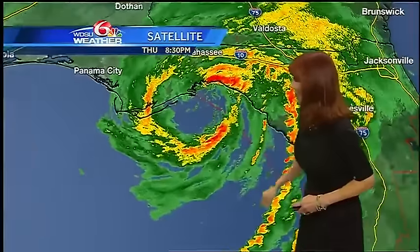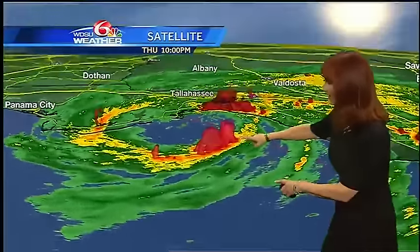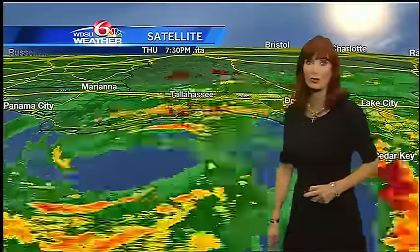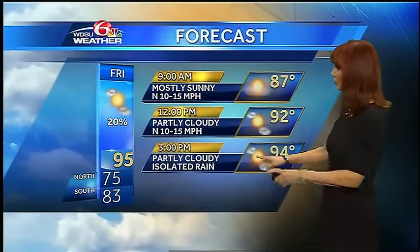Quick look — there is Hermine. You can see it in 3D with very heavy rain moving onshore, the potential for very heavy rain, tornadoes, and storm surge. For tomorrow, we're in the mid nineties. A little bit more rain for Saturday and Sunday for your Labor Day — I think highs more in the low nineties. Maybe it's just wishful thinking, but that's what I'm going with.